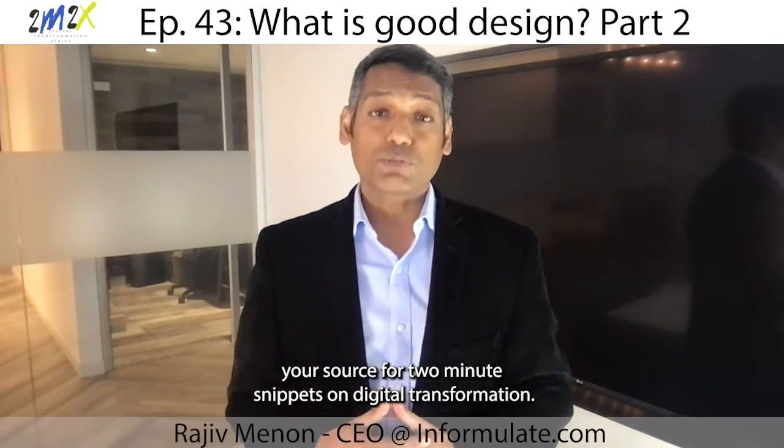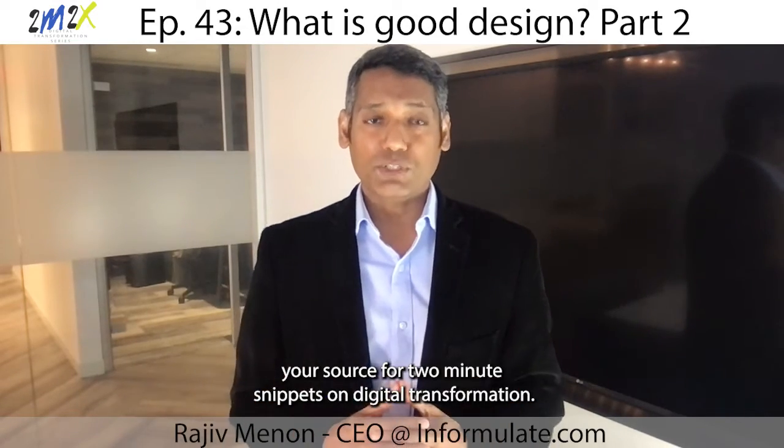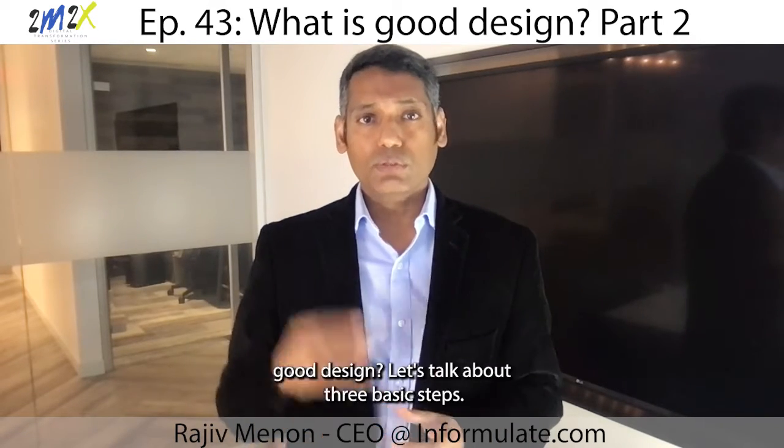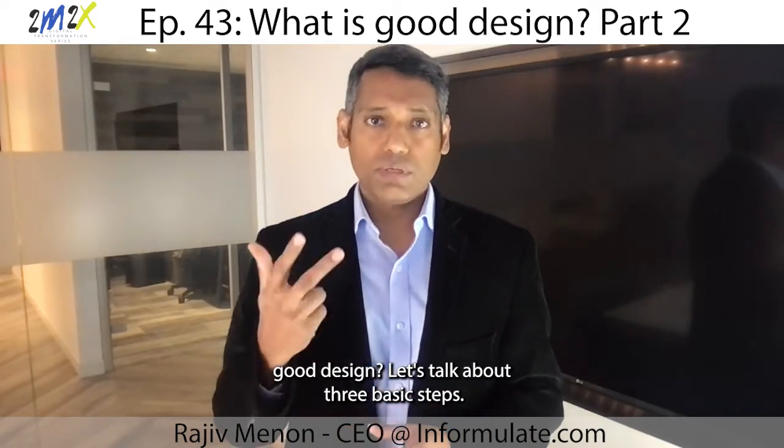Welcome back to 2M2X, your source for 2-minute snippets on digital transformation. Picking up from where we left off last week, what are some ways to do good design? Let's talk about three basic steps.